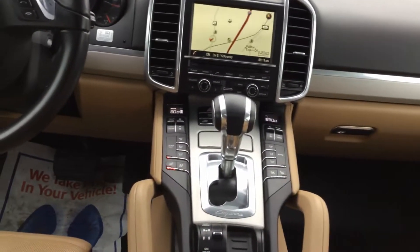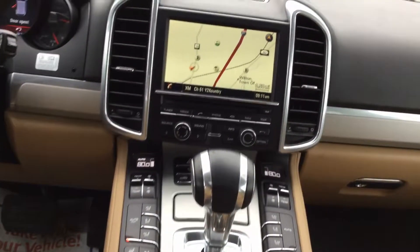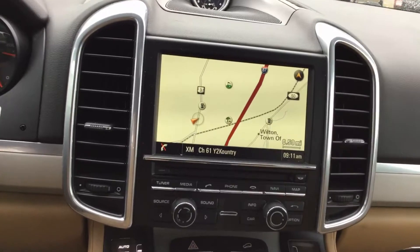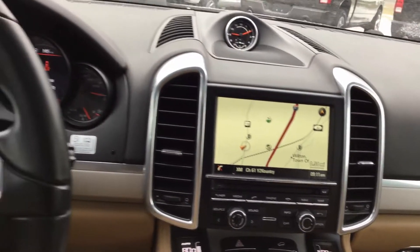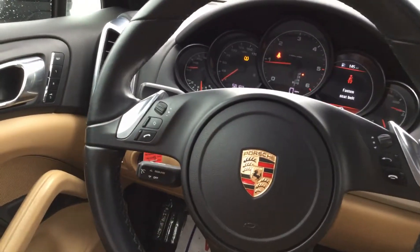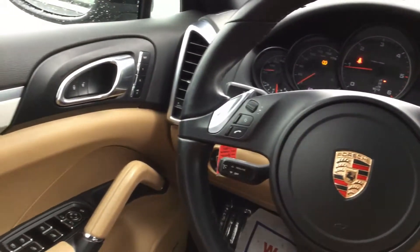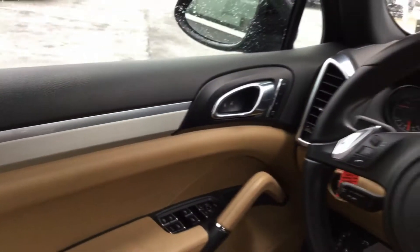And here's where the fun starts — here in the driver's cockpit. All your controls, of course, Porsche navigation system, Bluetooth, XM Sirius satellite radio — all the controls you need. This Cayenne has just over 58,000 miles. It's fully equipped and you definitely won't be disappointed.